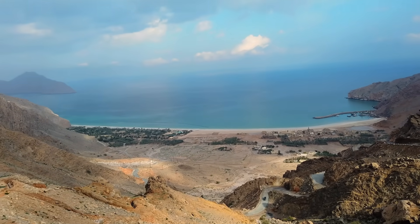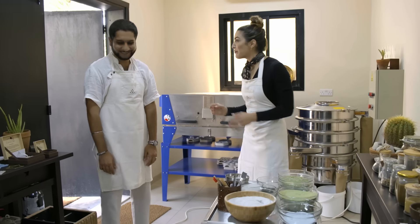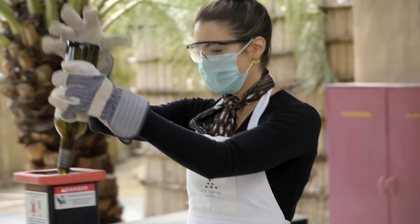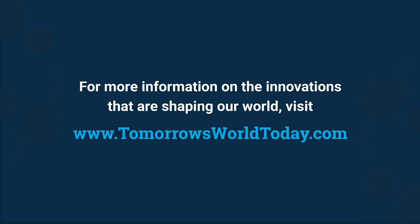To check out the full episode about how IHG is creating innovative brands that have sustainability at their heart, visit tomorrowsworldtoday.com or YouTube. For more information on innovations that are shaping our world, head over to tomorrowsworldtoday.com.